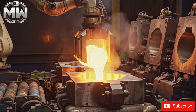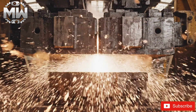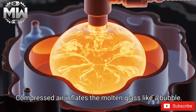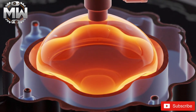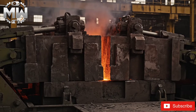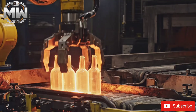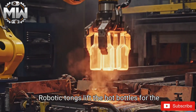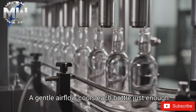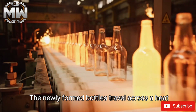The molten glass enters high-precision molds that close instantly to capture the shape. Compressed air inflates the molten glass like a bubble, and the first shell of the bottle forms within seconds. The molds open, revealing the first solid form of each recycled glass bottle. Robotic tongs lift the hot bottles for the next stage, and a gentle airflow cools each bottle just enough for handling.